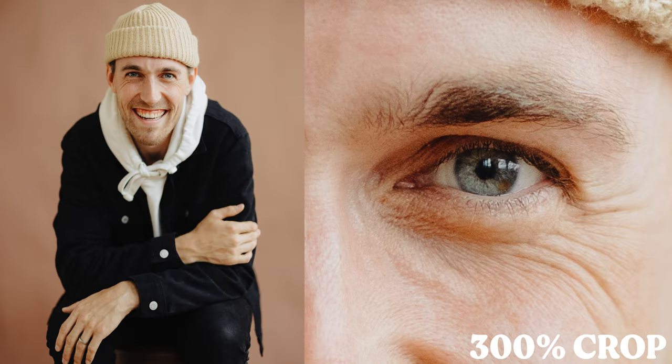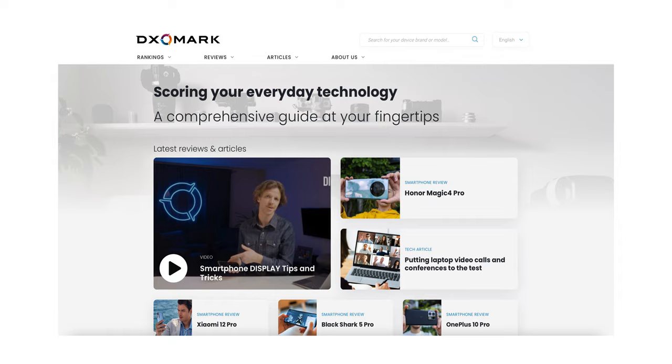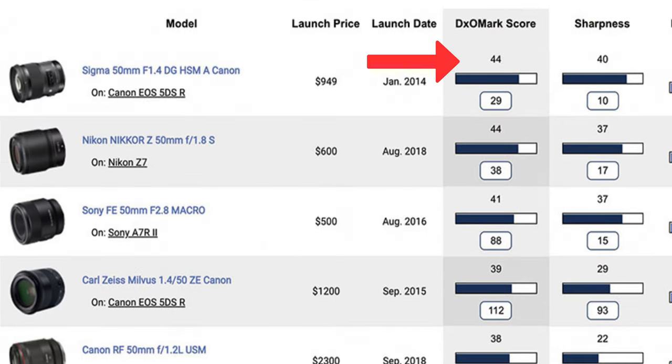Going hand in hand with the autofocus performance is the sharpness of the lens, and to me, the RF 50 1.2 has the perfect type of sharpness. What I mean by that is it is absolutely a sharp lens. Just look at these examples of images taken with this on the 45 megapixel sensor of the Canon R5. It's undeniably a sharp lens, but it doesn't have an overly clinical level of sharpness.